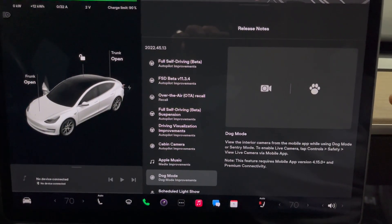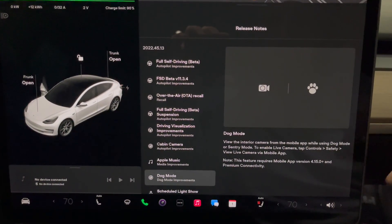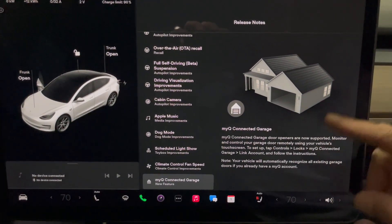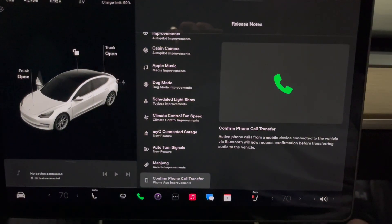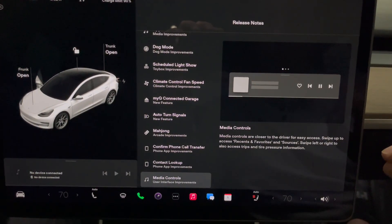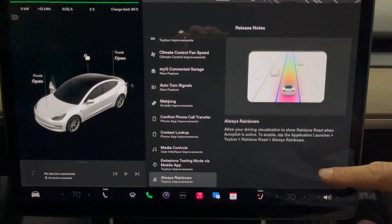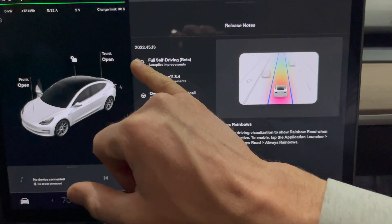Dog Mode improvements — you can now use the interior camera, but you need a premium connectivity subscription to view it. Scheduled light show, climate control fan speed low/medium/high, MyQ connected garage, auto turn signals off — none of these are really new. Confirmed phone call transfer and contact lookup were in the last update as well. Toy box rainbow road is fun. That is the bottom of the release notes for FSD beta version 11.3.4, build 2022.45.13.